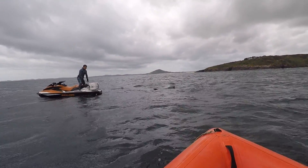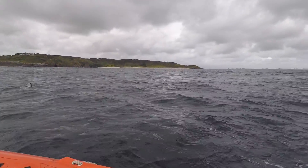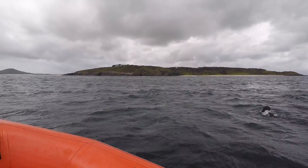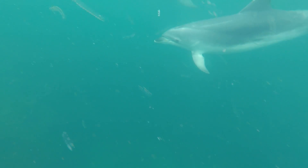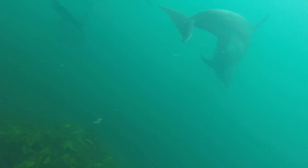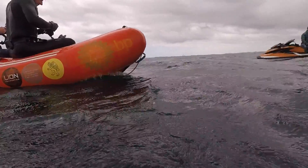Nearing the boat ramp we saw these dolphins busting up some bait fish, so we jumped in with them and did a bit of a swim around. This went on for about 10 minutes — an awesome time, always good fun diving with dolphins.